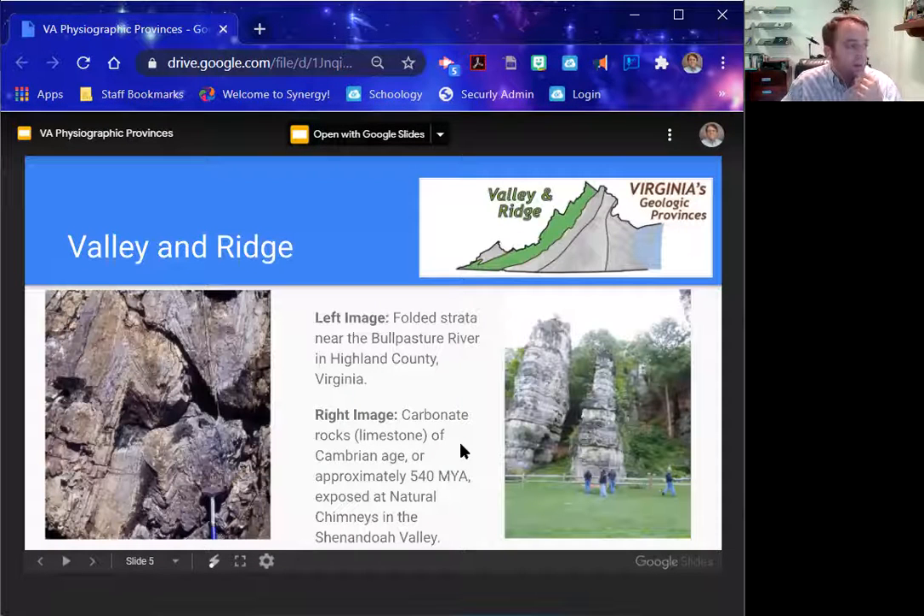Then we get to Valley and Ridge, which is a really interesting place. If you've ever been to Natural Chimneys or Shenandoah Valley, its geologic history is really interesting. The Valley and Ridge has lots of sedimentary rock again, but it has been folded and faulted — meaning it's been compressed, and in some cases even flipped over. You'll find lots of sandstone again, but you'll also find limestone. Limestone is indicative of some kind of shallow water environment — sea creatures live, they die, they fall to the ocean floor, pile up over time, and compress into rock like limestone.